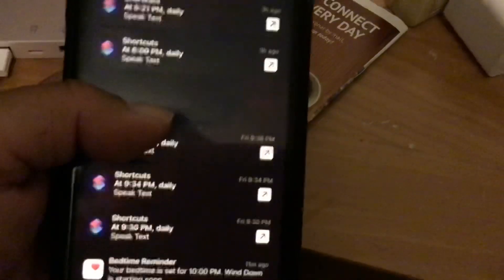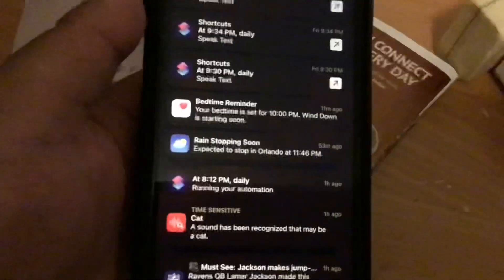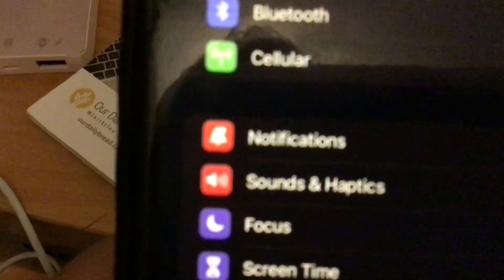Notifications have been redesigned as well. As you can see, now the app icons in notifications are bigger compared to iOS 14. The notification icon has also been changed. iOS 15 is so cool.